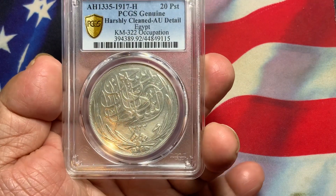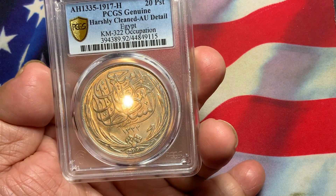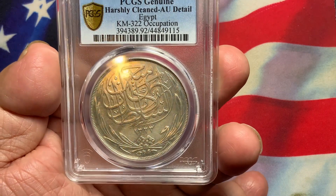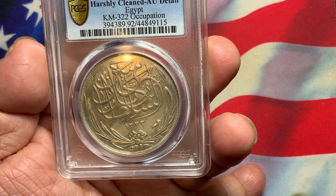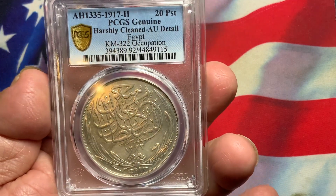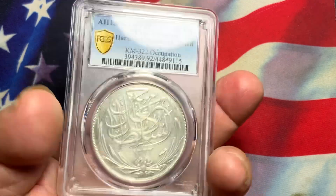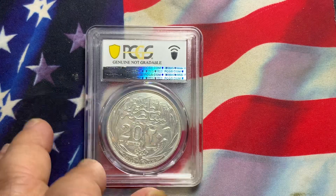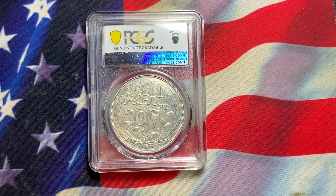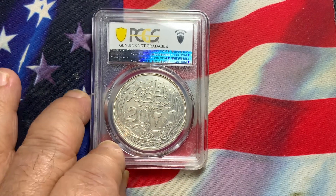The reverse is also very nice. You can see the cleaning in the date area of this particular coin. Very nice design, very detailed. So it's a nice high AU — a very popular coin, highly desirable by world coin collectors. If you are a collector of Egypt, this is a very popular 20 Piastres coin from 1917 with the H mint mark just below the ribbons, between the ribbons, at the bottom by the rim. Very popular coin, highly desirable, and definitely a harder coin to find.